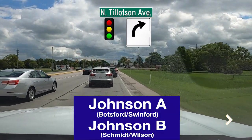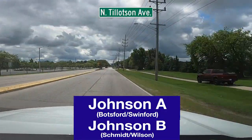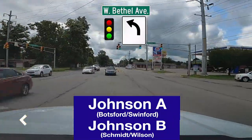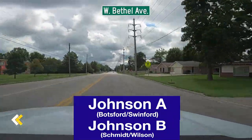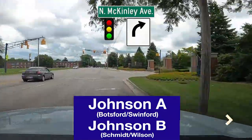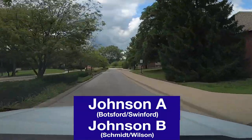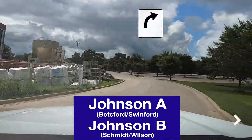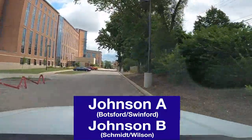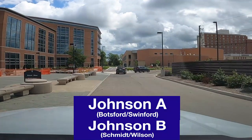Turn right on Tillotson. Turn left on Bethel. Turn right on McKinley. Turn right at the curb. You have arrived at Johnson A&B.